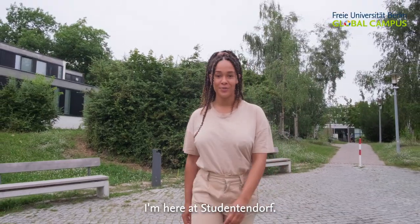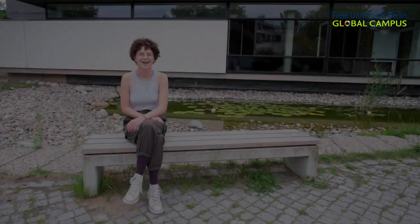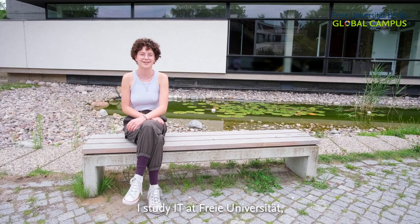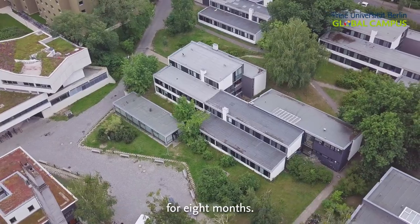I'm here at Studentendorf. Let's have a look around and see if we can find a student to talk to. Hi, my name is Lucy. I study IT at Freie Universität and I've been living here at Studentendorf Schlachtensee for eight months.